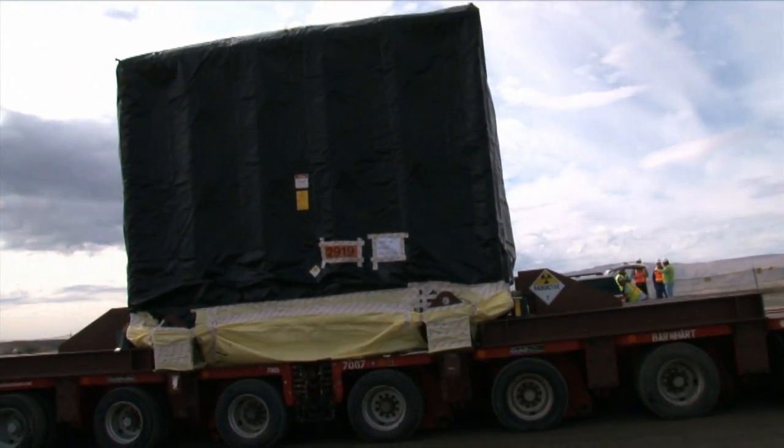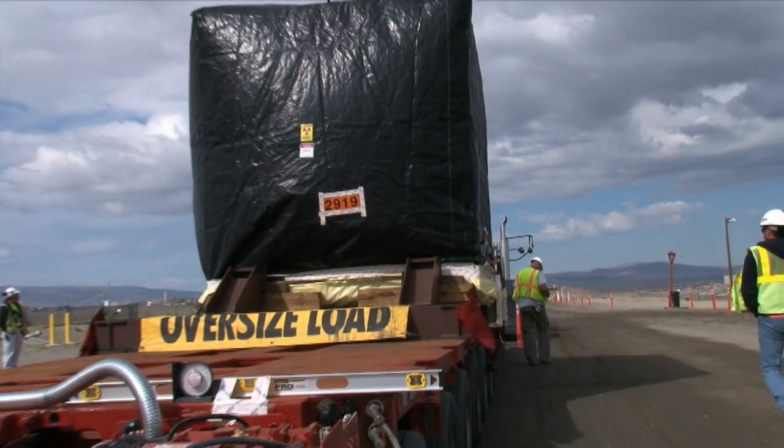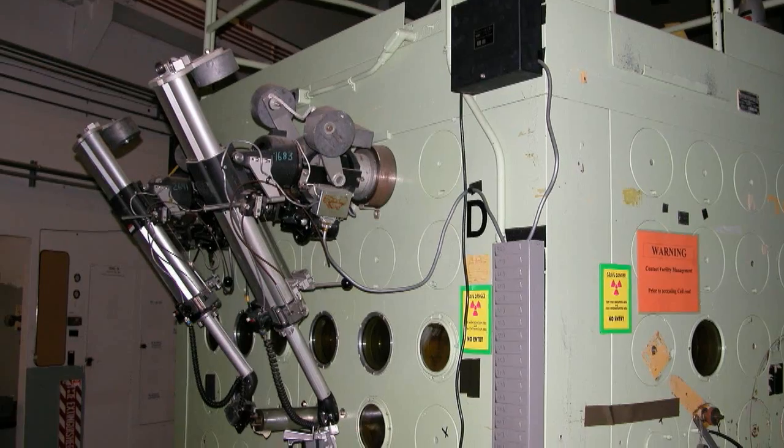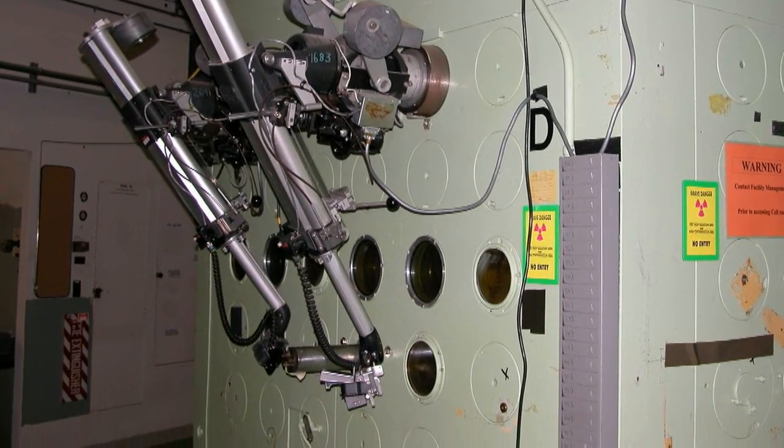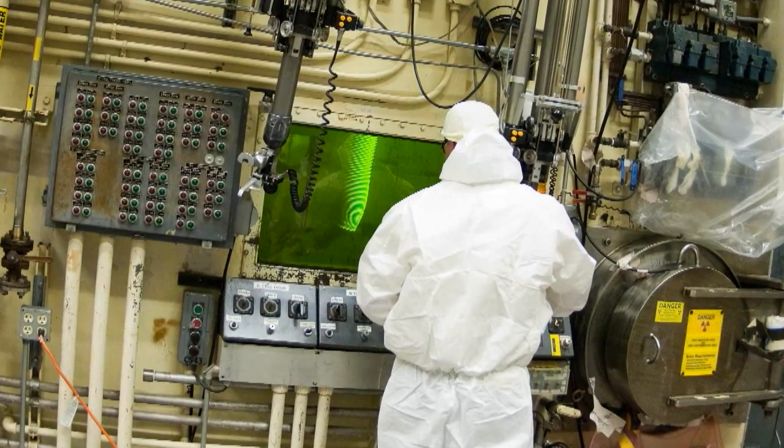The 327 building played a key role in reactor material and fuel research programs. The hot cells were used for testing irradiated materials, particularly fuel elements and cladding in nuclear facilities.